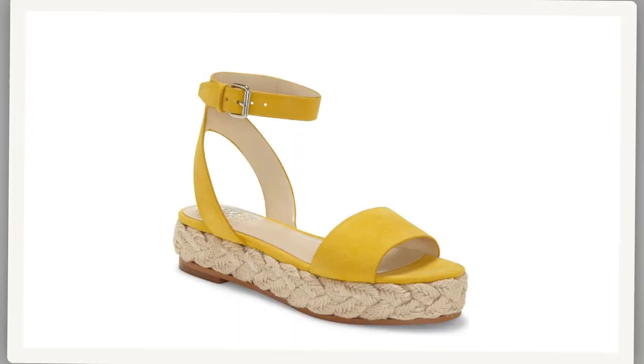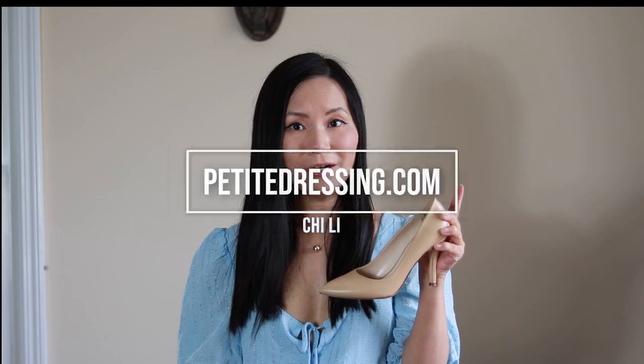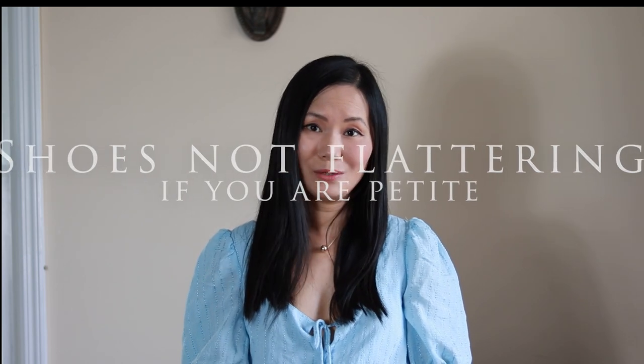If you're petite, what are the best shoes for short women? The right pair of shoes can make a petite woman look taller and leaner. The wrong pair of shoes can make your legs look shorter than they actually are. So let me start with what shoes do not look flattering on petite women.